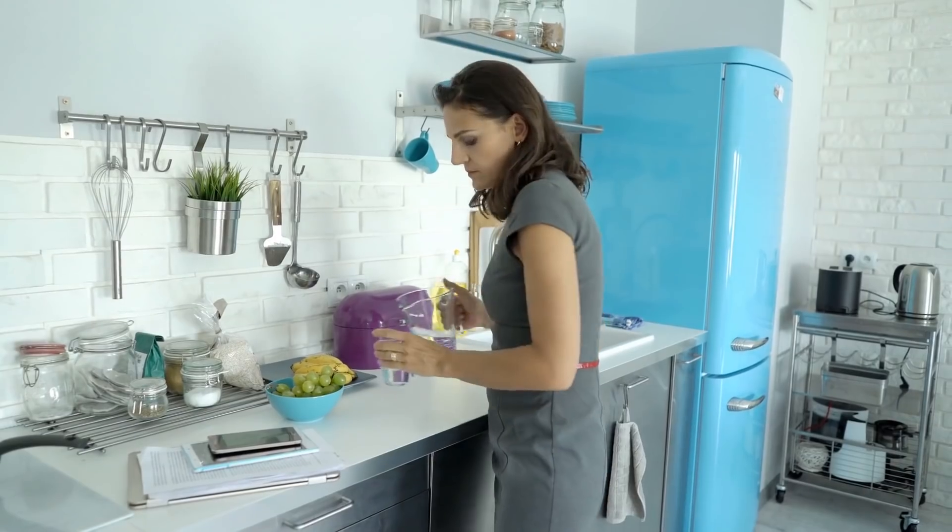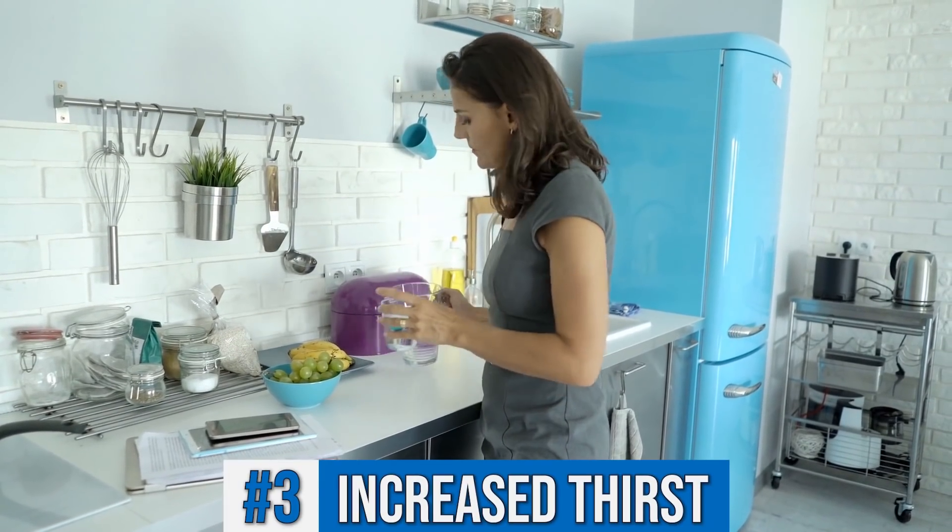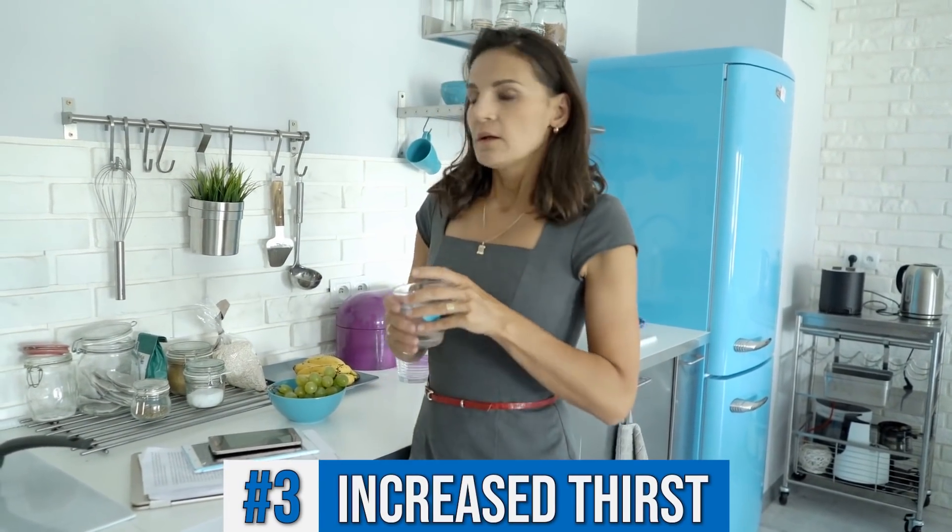Another thing you might notice — and this is anecdotal, I haven't found any clinical evidence on it — is extra thirst all the time. The reason you might feel extra thirsty when deprived of calcium is because the concentration of other minerals is throwing off some of the nerve signaling, making you feel a little more thirsty. That doesn't mean every time you get thirsty you need calcium — it's just one of those things when combined with that inability to contract a muscle.